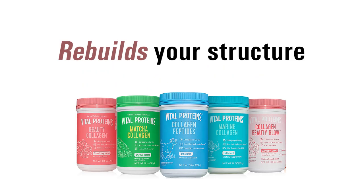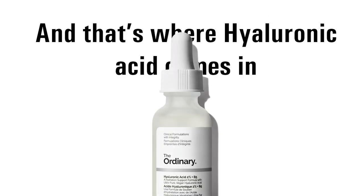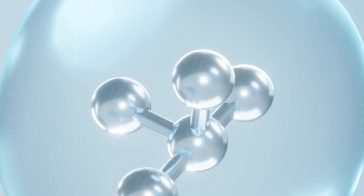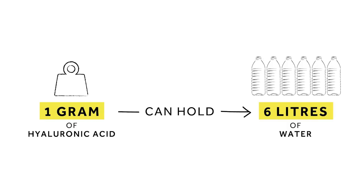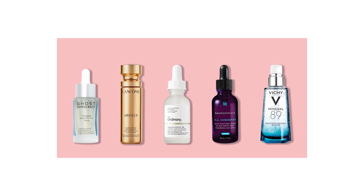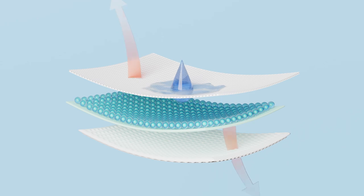So collagen rebuilds your structure. But even perfect collagen won't make your skin glow if it's dehydrated — and that's where hyaluronic acid comes in. Everyone calls it hydration in a bottle, but it's not just hydration. It's literally the molecule that gives young skin that juicy bounce. Just one gram of hyaluronic acid can hold up to six liters of water — that's what keeps your skin supple and glowing. But here's the catch: topical hyaluronic acid, like serums, usually only sits on top of your skin, making it look hydrated temporarily, but it can't reach the deeper layers where aging actually happens.